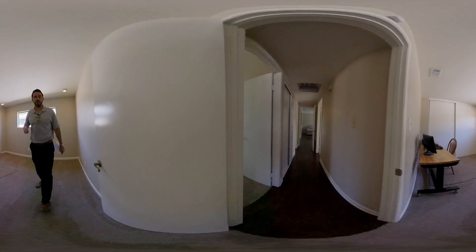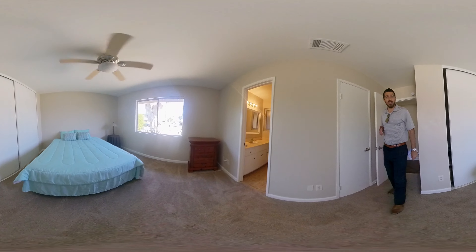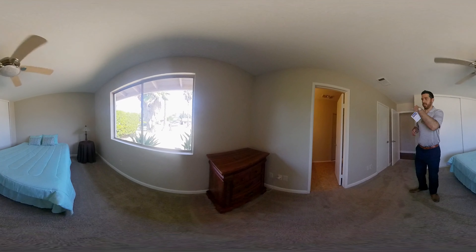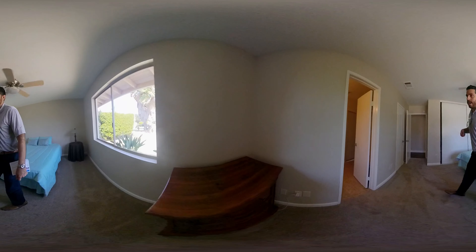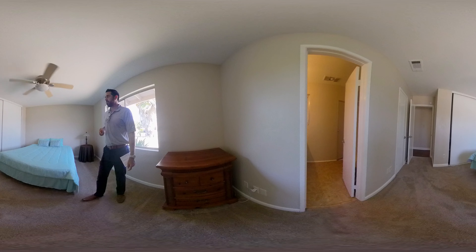Second bedroom. All of these have aluminum trim, aluminum frame windows. It doesn't look like they're double-pane, so that may be something over time you want to look at upgrading.